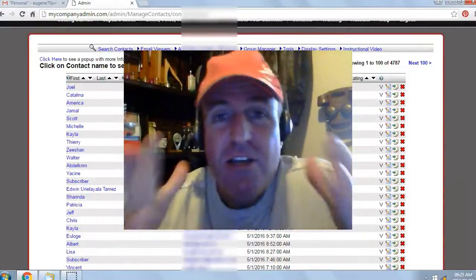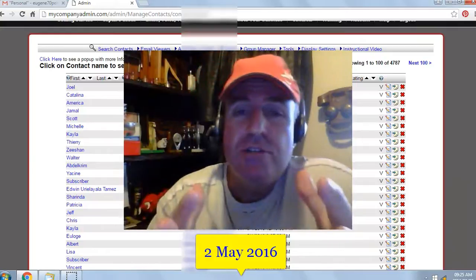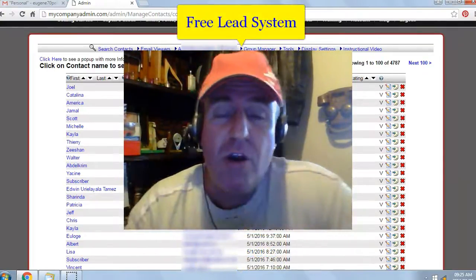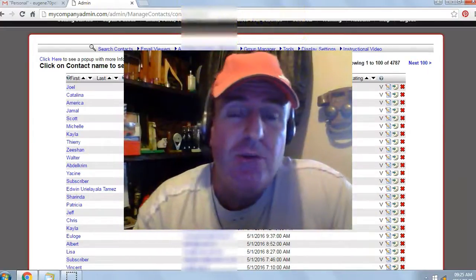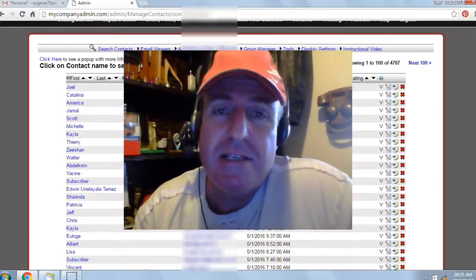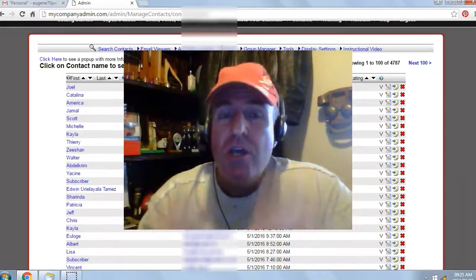Hey there, Eugene Pelsa here. Today's date is the 2nd of May 2016. I've been using a free list building website called the Free Lead System. It has exploded my online business and it can do the same for you. Even if you don't have an online business, you can make this system your online business. It's not rocket science. I used to be a truck driver and if I can do it, you can do it.